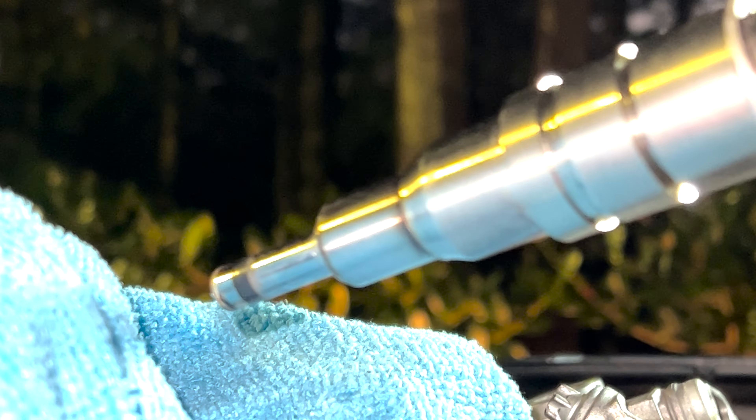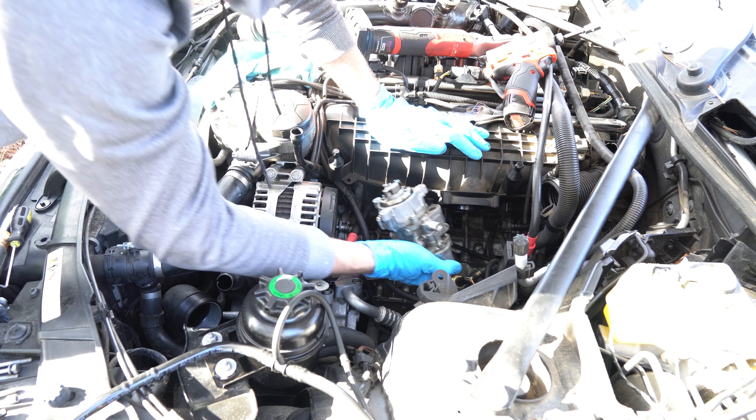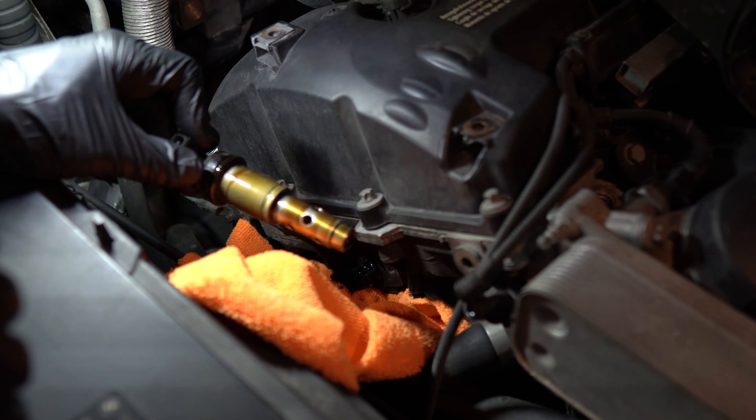The N55 problems are relevant to those of the N54. Despite the N55 being a newer engine, the common issues are pretty much the same: direct or piezo injectors, high pressure fuel pump, boost leaks, VANOS solenoid failure, and multiple oil leaks.